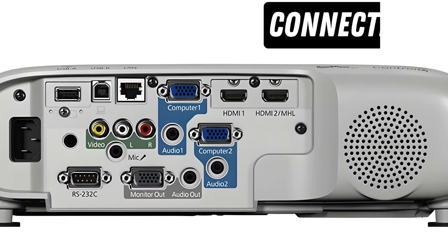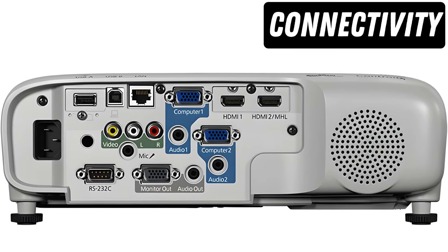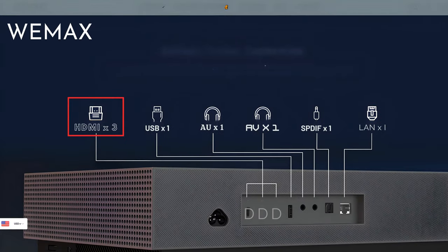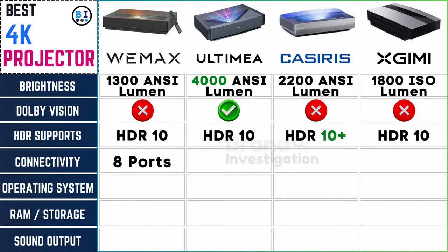Connectivity is the lifeline of your multimedia experience. Wemix projector has 3 HDMI ports, 1 USB port, 1 audio unit, 1 audio and visual unit, 1 SPDIF port, and 1 LAN port — 8 ports in total.